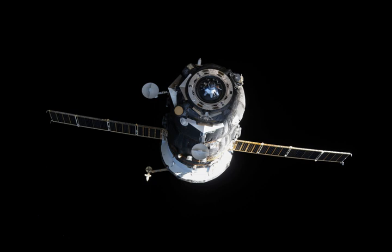The spacecraft was launched on 3 July 2015 at 4:55 UTC from the Baikonur Cosmodrome in Kazakhstan.